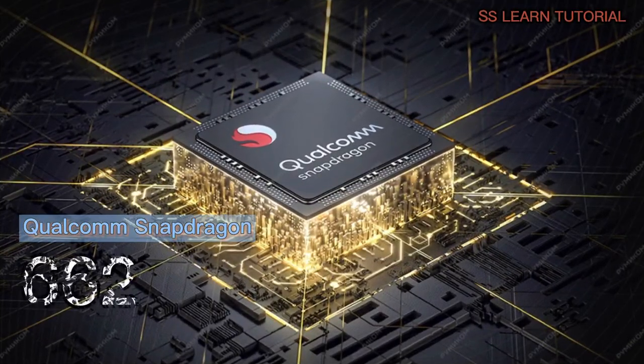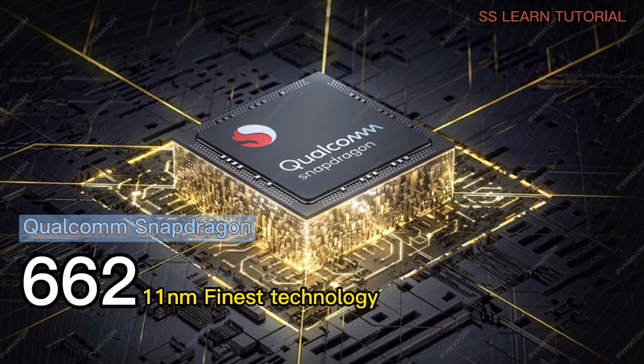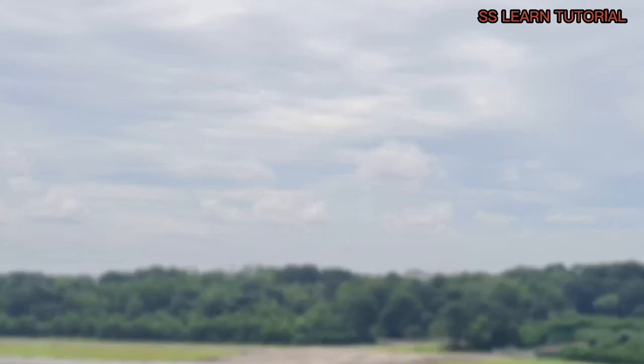Under the hood of the Poco M3 is a Qualcomm Snapdragon 662 chipset, which is a recently released but low-end silicon. It does an okay job for this class, but performance is one area in which the budget nature of the Poco M3 shines through.